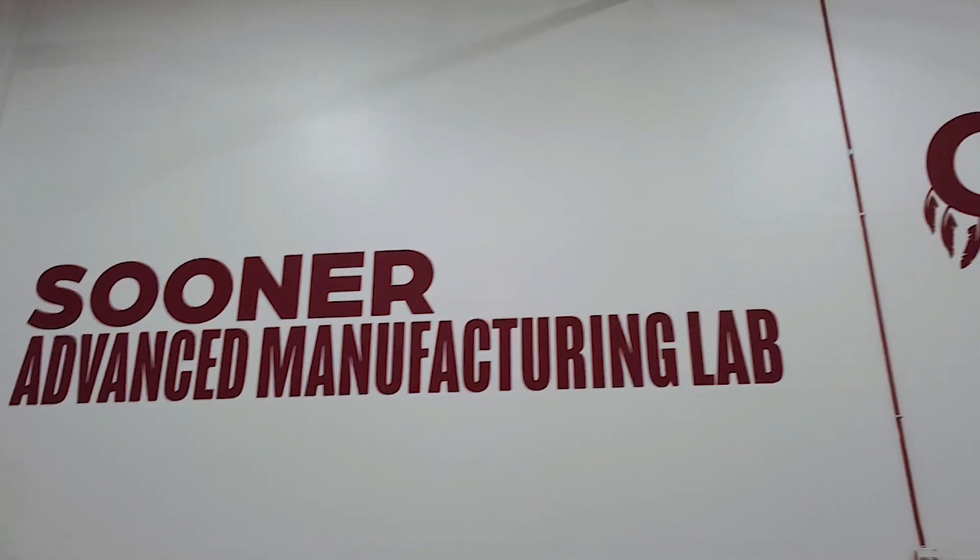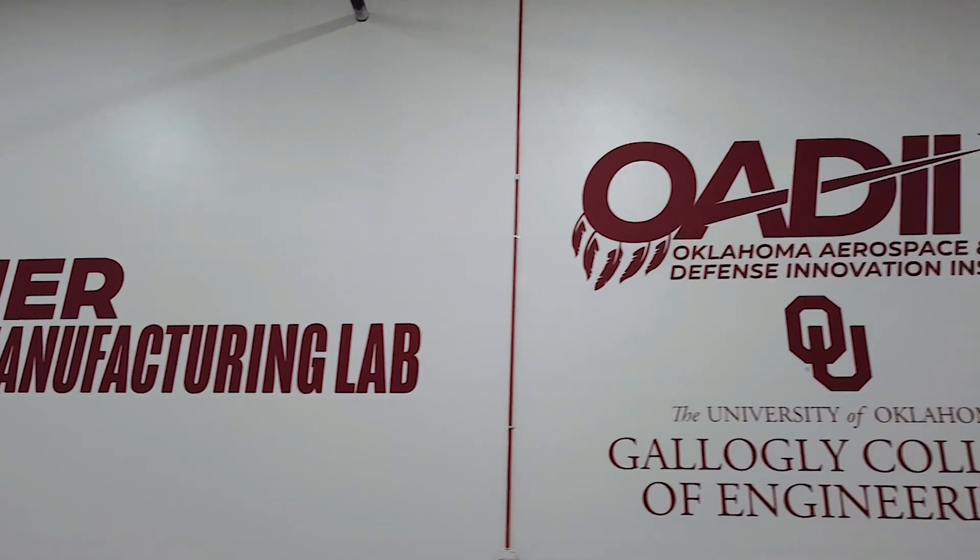Looking at OATI, one of the big things that should be said is that none of this would exist without them. OATI has been pretty much an integral player in making sure that all of this happened and succeeded.